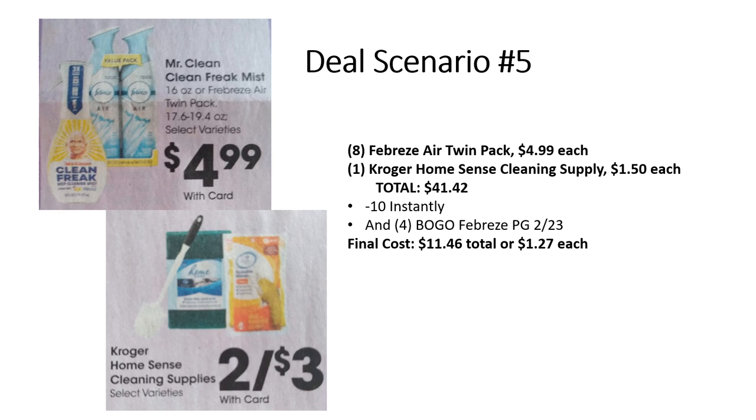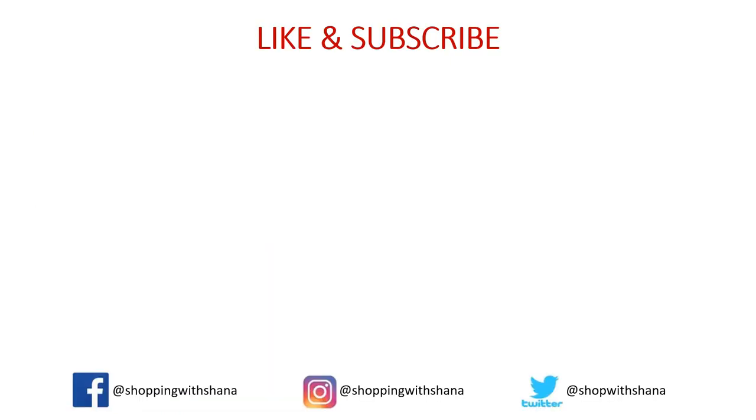Thanks so much for watching! If you liked these videos, give me a thumbs up, let me know in the comments, hit that share button, and make sure you're subscribed with the notification bell set to all. Let me know if you'd like to see more of these, and also let me know if you're interested in seeing a beauty event spend $15 save $5 instantly with coupon matchups. Have a great week!